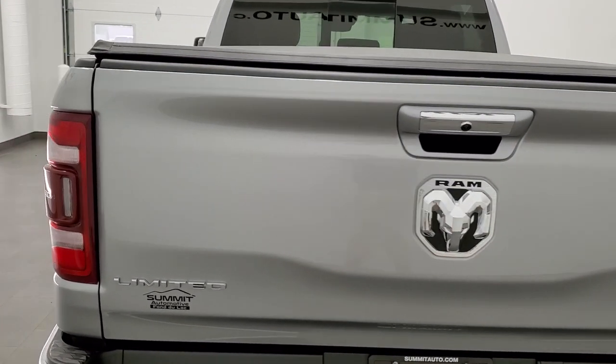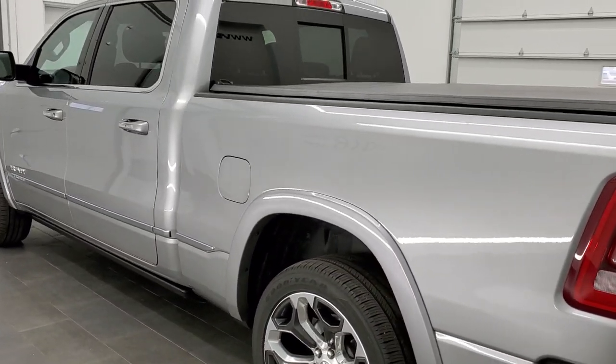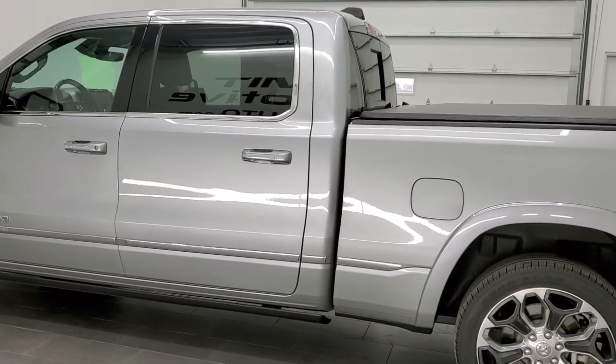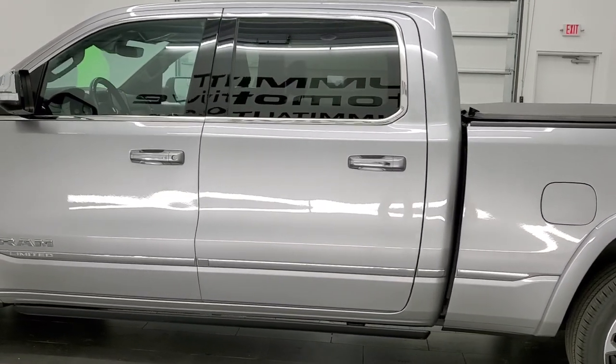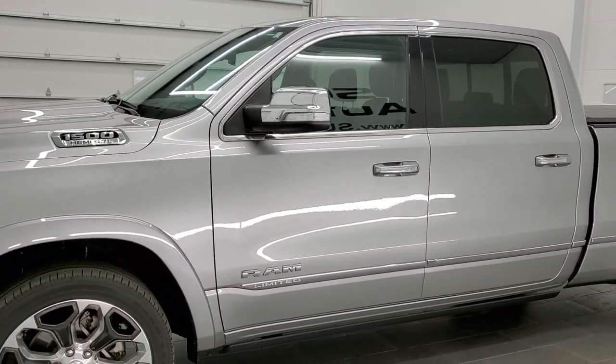Today we are checking out this 2020 Ram 1500 and this one has the 5.7 liter V8 Hemi motor with the e-torque assist. It's going to give you 22 miles per gallon on the highway, 17 city, and an average of 19 miles per gallon.